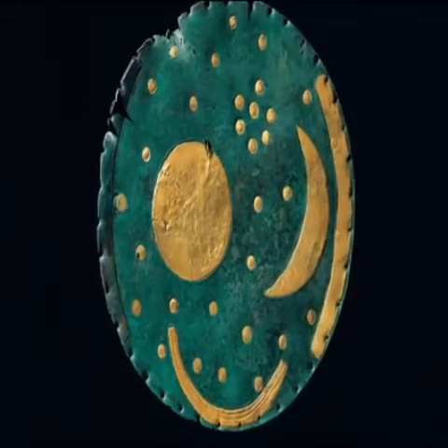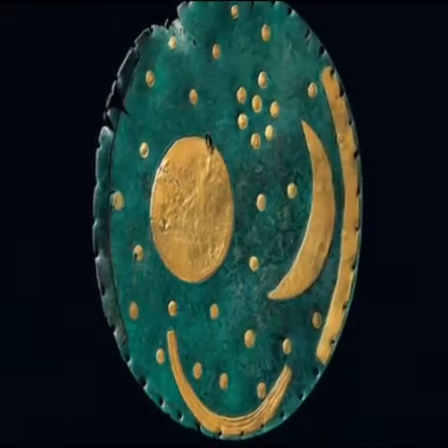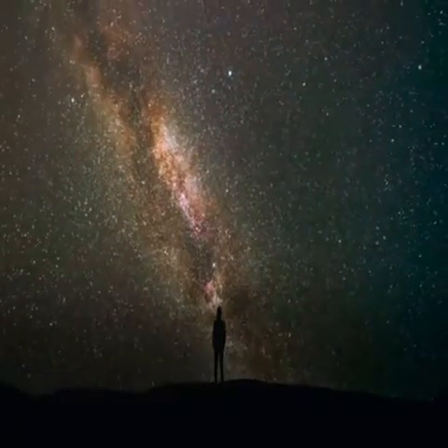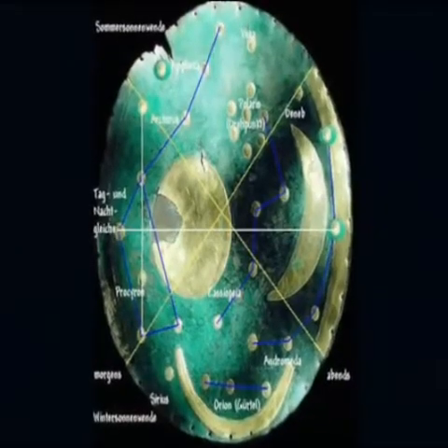This artifact was for a long time considered a fake. It is now accepted as a genuine artifact describing the night sky. It is a bronze disc about 32 centimeters in diameter with a diagram of the heavens embossed onto it in gold.